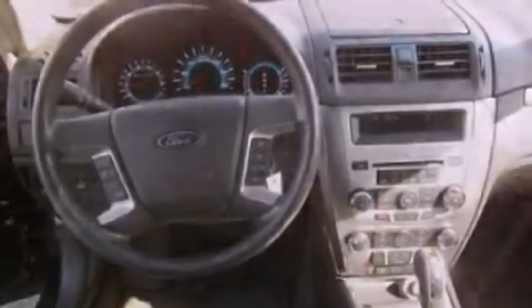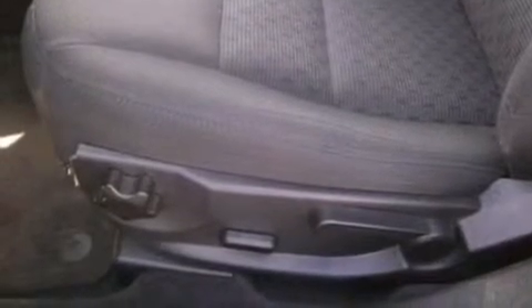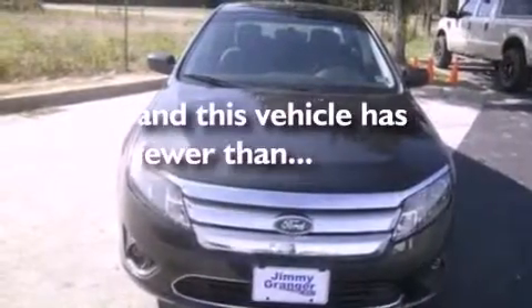The following features are also included: cruise control, full-power accessories, front and rear reading lights, a six-speaker audio system, a four-wheel independent suspension, 17-inch wheels, a security system, an anti-lock braking system, a chrome grille, and this vehicle has fewer than 47,000 miles on the odometer.